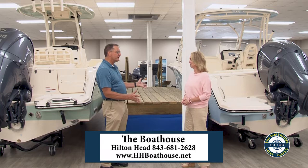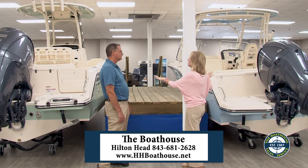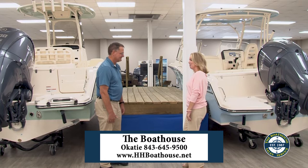So we've got center console, dual console, and then kind of the grandfather model we're going to look at in a minute. But let's talk about the differences here, because before we started filming you said this is the guy's boat — the guys all want the center console because it looks cool and it's very manly — and this is the gal's boat because they want to look pretty up in the bow and have a place to hang out.